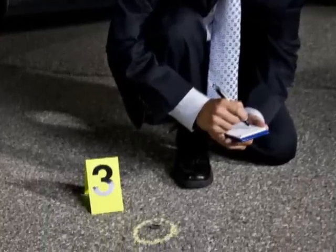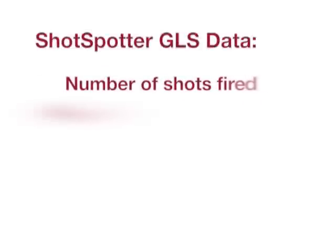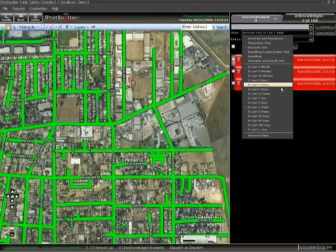Real-time alerts and accurate location data provide investigators and first responders with a greater chance of collecting crucial evidence and finding witnesses, whether still on the scene or at a later time. The ShotSpotter GLS data provides specific and unbiased evidence, which includes number of shots fired, location, sequence of shots, and whether the shooter was stationary or moving.